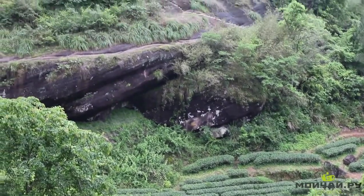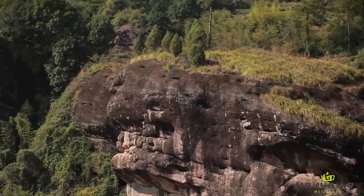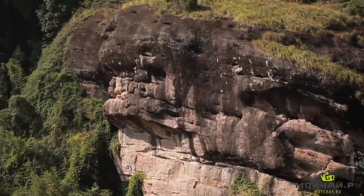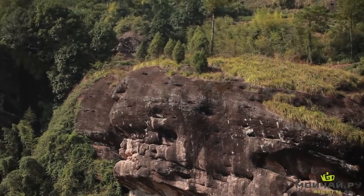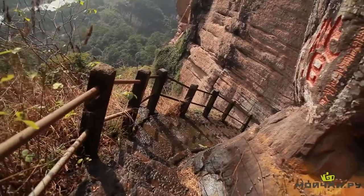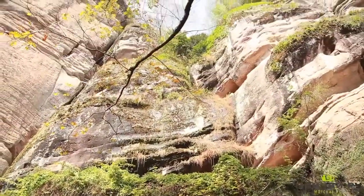So what is an authentic cliff tea? The cliffs of Wuyi Mountains are an amazing natural phenomenon. In addition to all the beauty and bizarre terrain, these cliffs possess a unique mineral composition, which is a mixture of clay, stone, sand and soil. The cliffs of Wuyi Shan have this brown-reddish or grey color to them.